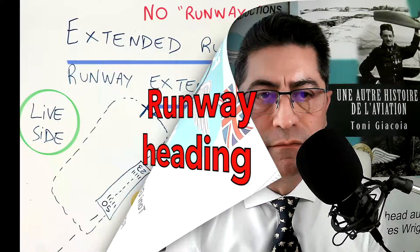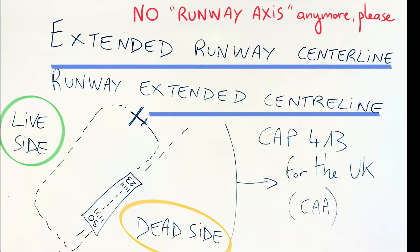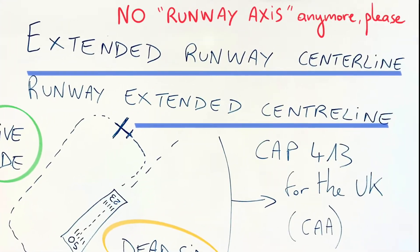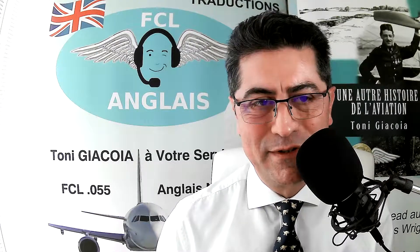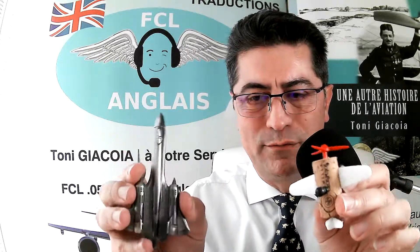When it comes to 'runway heading,' that's another story. You may say it's practically the same thing — but indeed, when you look at the example I'm going to show you, it is not.